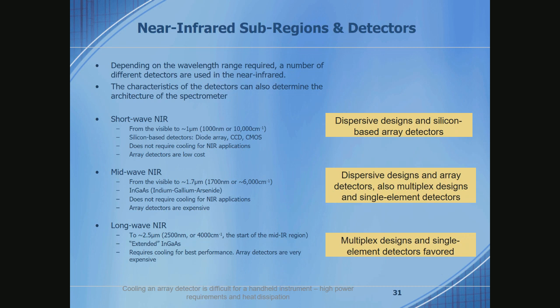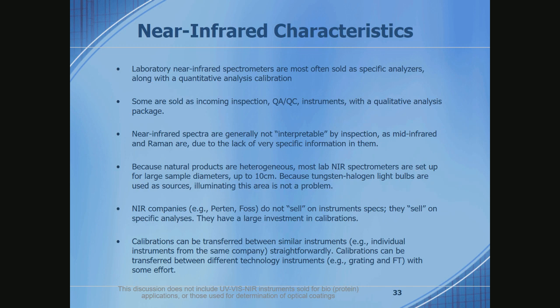The near-infrared can be divided into different regions: the short-wave region where you can use a silicon detector, the mid-wave to 1.7 microns where you can use regular InGaAs, and then to about 2.4-2.5 microns where you would use so-called extended InGaAs. The type of instrument may change depending on the region because of the characteristics and noise of those detectors.